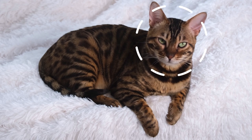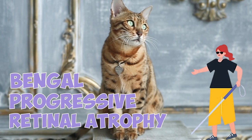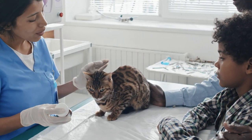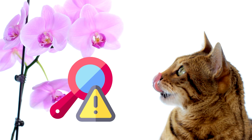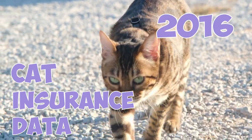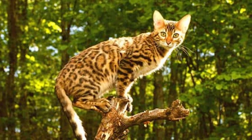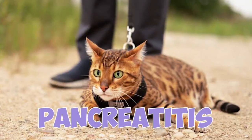Number 6: Bengal cats have a specific category of progressive blindness called Bengal progressive retinal atrophy, which is a common medical condition in this breed. Thankfully, a genetic test is available to identify this condition. Number 7: According to cat insurance data from 2016, the most common conditions for the Bengal breed were lymphosarcoma, chronic renal failure, upset stomach, and pancreatitis.